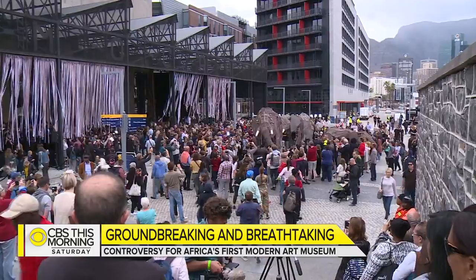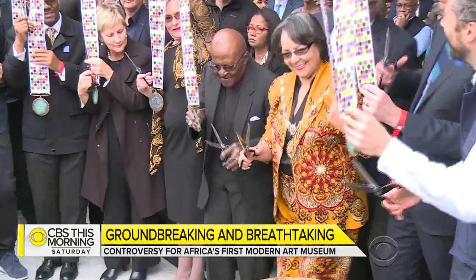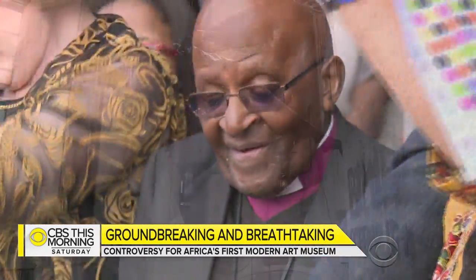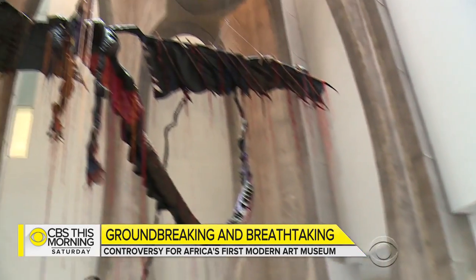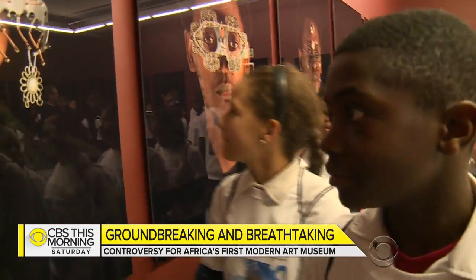From its glittering opening in Cape Town to its jaw-dropping atrium, and even a special blessing by Nobel laureate Archbishop Desmond Tutu, there is nothing ordinary about the Zeitz Mocha. Bringing together artists from across Africa, it is the continent's first contemporary African art museum.